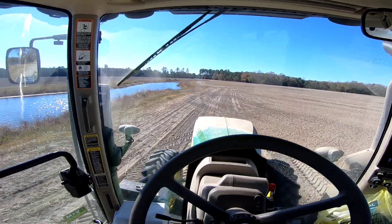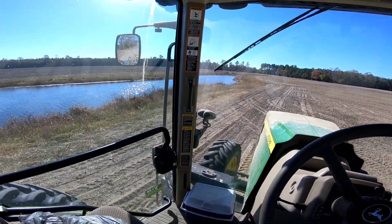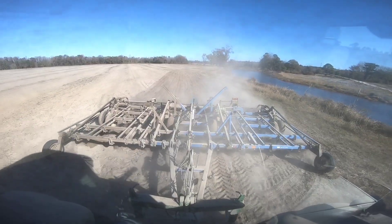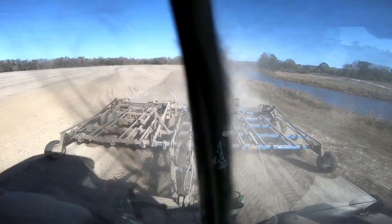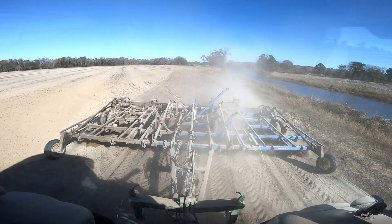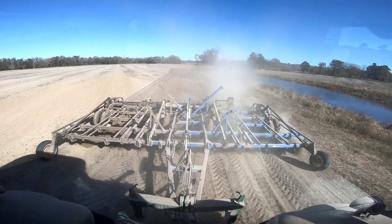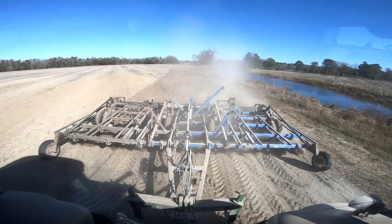I'm getting the ends done on this field now. The sun is shining on the water all pretty — whoo, that's a dirty windshield. Let me wipe it — oh, that's much better! Much better. It's getting it clean with the windshield wiper now.